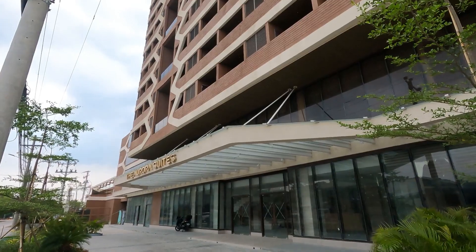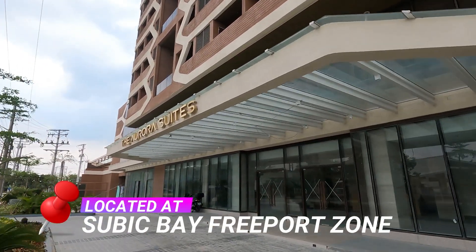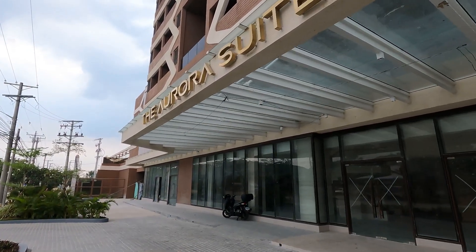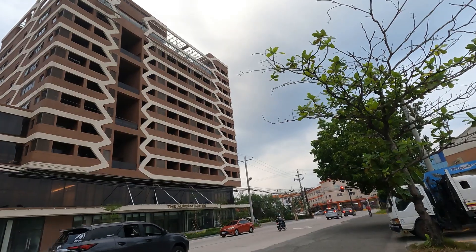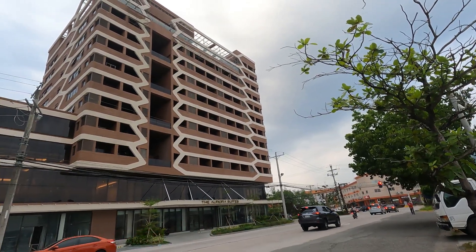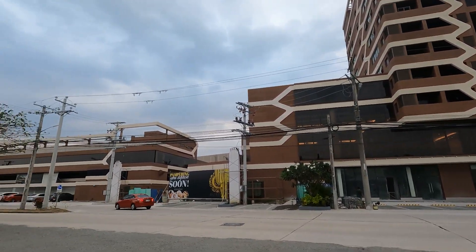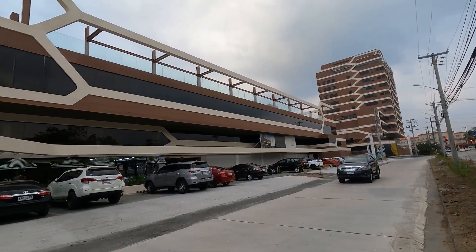Absolutely not, but it's time for now to see our today's offer. So enjoy this beautiful view, and I'll see you on the other side. We are here today in Subic Bay Freeport Zone to introduce you to one of the next big things in Subic Bay — the Aurora Suites and Pavilion, which offers a modern and elegant forestal hotel, accommodation, service apartments, and a four-story commercial building called The Pavilion for tenants and business locators.